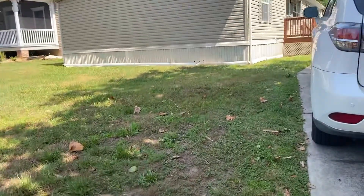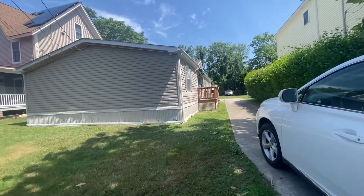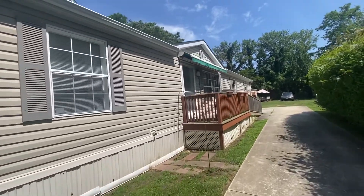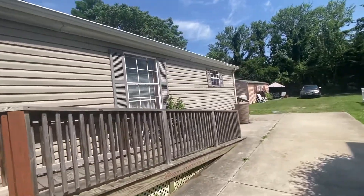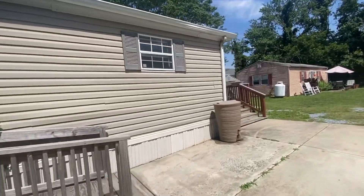Welcome to 303 North Avenue in West Cape May, New Jersey. I'm going to give you a tour of our newest listing. It is a single-family manufactured home that sits on this beautiful lot in West Cape May, tucked away close to downtown and the water.